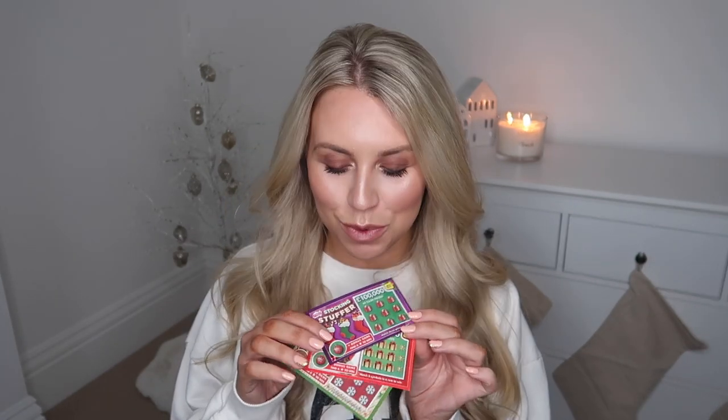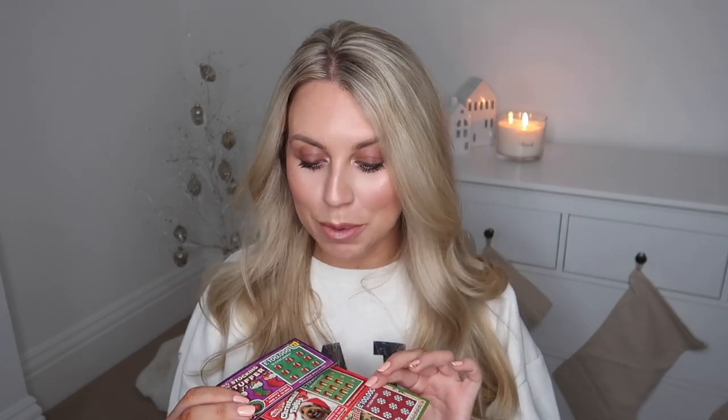As always with my Poundland hauls, I have my little tradition of purchasing one of the charity scratch cards at checkout. They've got the Christmas edition ones. These make cute little stocking fillers, or you could pop them in your Christmas cards to your friends and family. They also work as table place settings if you're hosting at Christmas — just have a little Christmas scratch card on each table place. We'll scratch these off at the end of the video to see if we are a winner today.